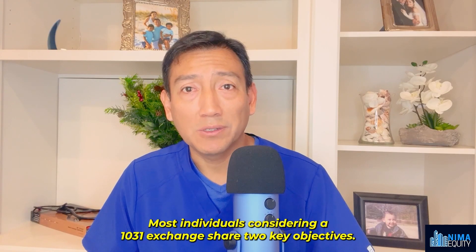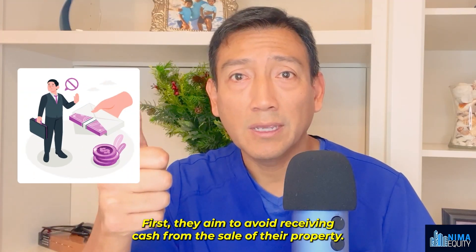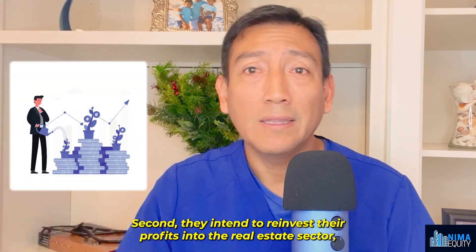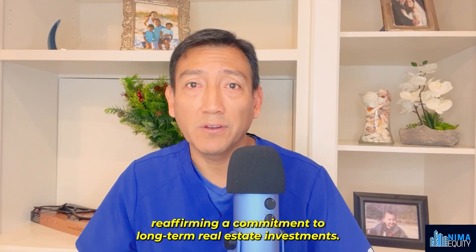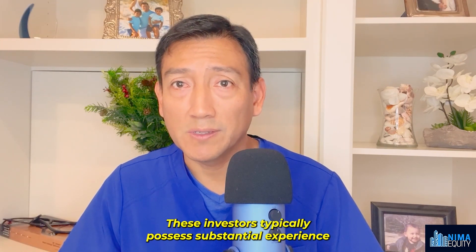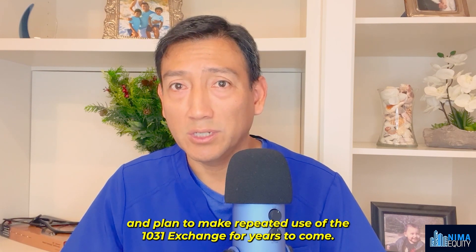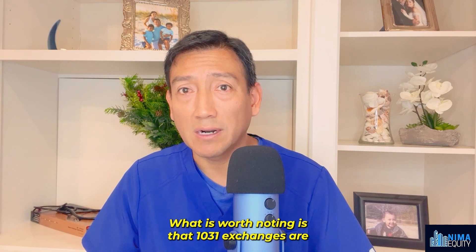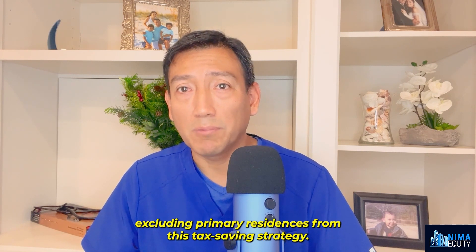Most individuals considering a 1031 exchange share two key objectives: first, they aim to avoid receiving cash from the sale of their property, and second, they intend to reinvest their profits into the real estate sector, reaffirming a commitment to long-term real estate investments. These investors typically possess substantial experience and plan to make repeated use of the 1031 exchange for years to come. It is worth noting that 1031 exchanges are specifically designated for investment properties, excluding primary residences from this tax-saving strategy.